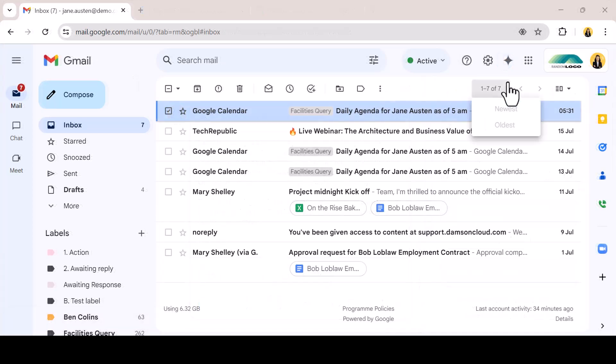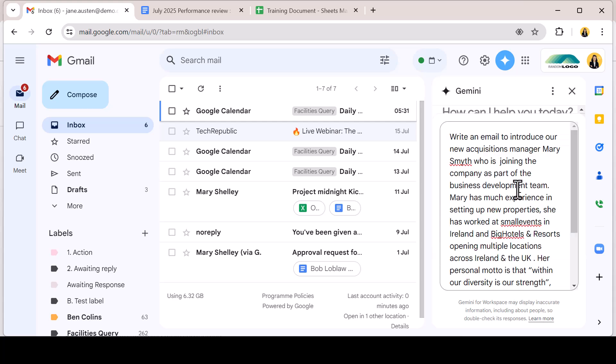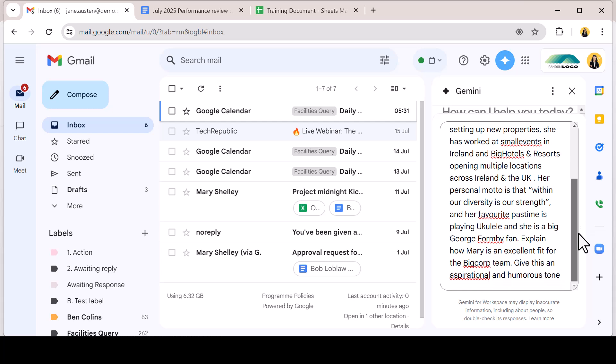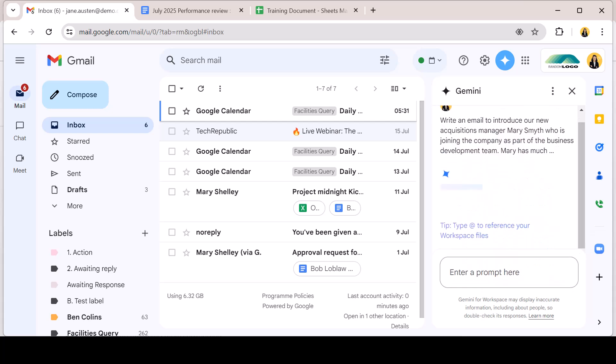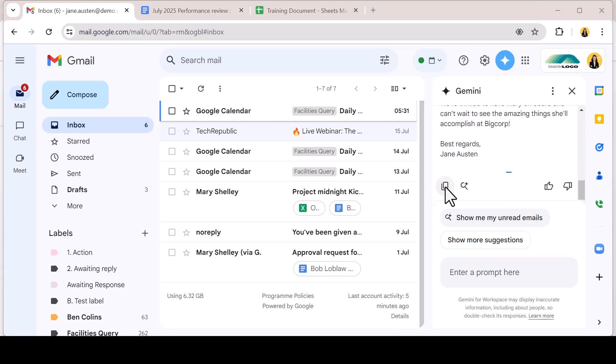To draft an email from scratch, engage the side panel from the inbox and add your prompt. The more detailed, the better the output. I'm asking Gemini to draft an email to introduce our new acquisitions manager to the team. I have filled the prompt with bits of necessary information and requested an aspirational and humorous tone. Gemini gets to work creating the first draft and I can lift the copy and open a compose window and paste it in.